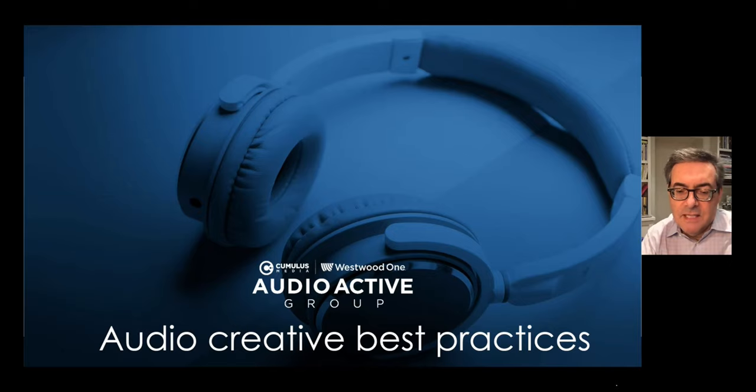What are audio creative best practices? Hi everybody, I'm Pierre Bouvard, Chief Insights Officer here at the Audioactive Group at Cumulus Media and Westwood One. In response to so many of the questions that we field on audio creative, we're excited to present to you this collection of best practices.